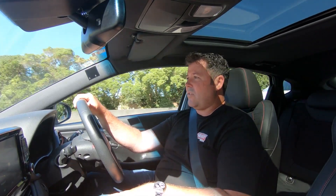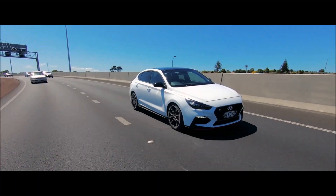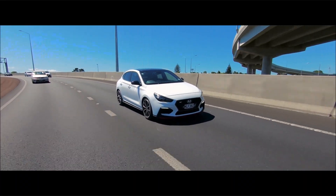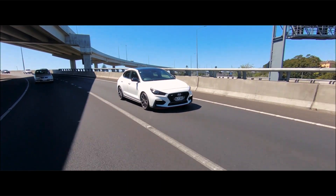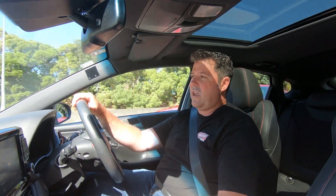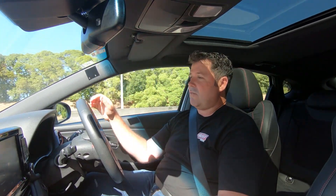They've been in WRC for some time, with our own Hayden Paddon at the wheel for a number of seasons. So they've taken what they've sort of learnt on the gravel and tarmac tracks of the world onto the road.